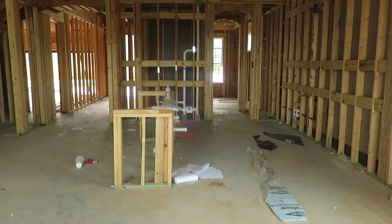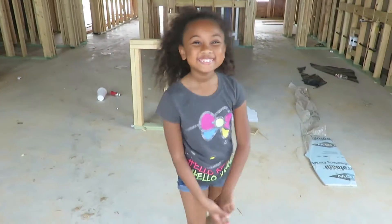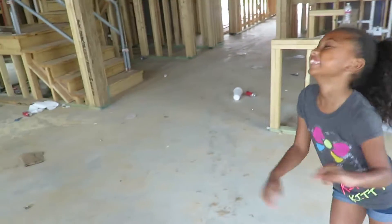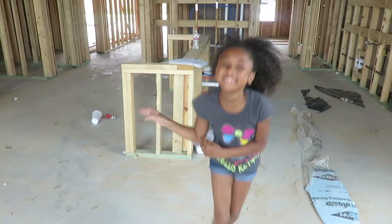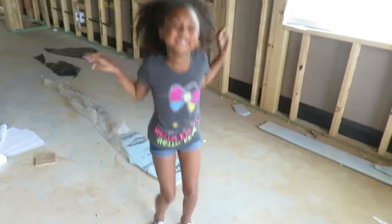So that's the end of the new home tour. I hope you guys enjoyed it. And there goes my daughter wanting to be part of the shoot. Say hey! Hey! Say bye YouTube. Bye YouTube. See you guys later, bye!